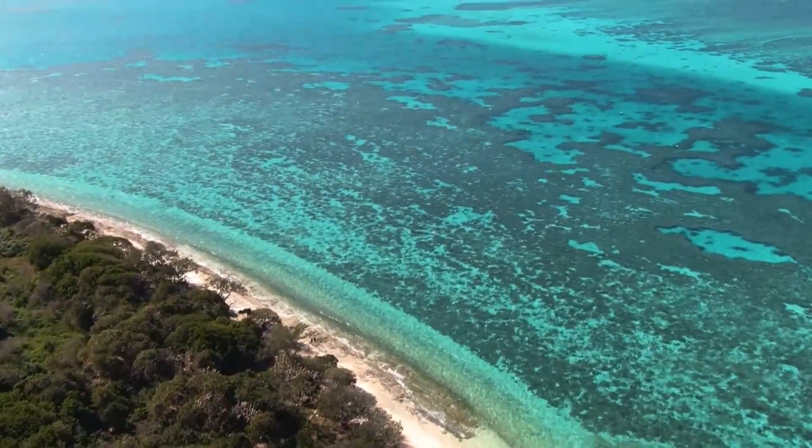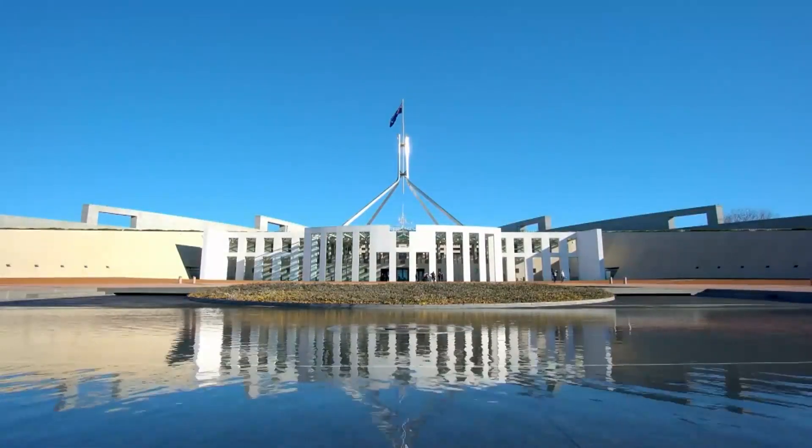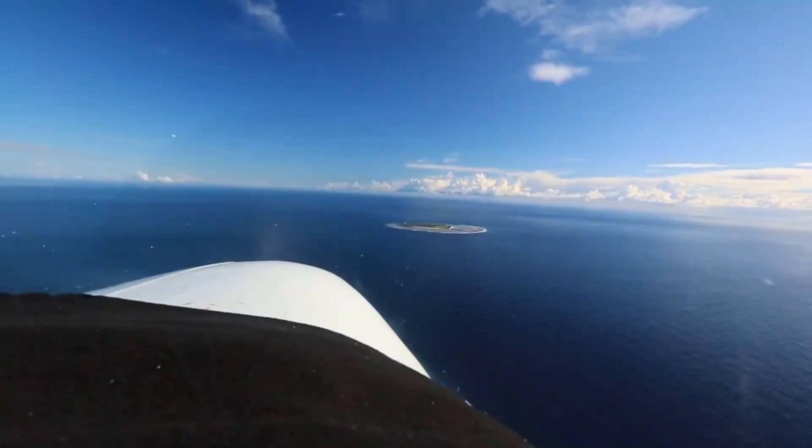The foundation is a beneficiary of the Australian Government's 2050 long-term sustainability plan for protecting and managing the Great Barrier Reef. It's been missioned to restore some of the reef's islands.